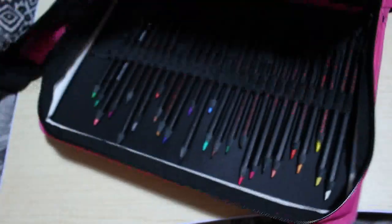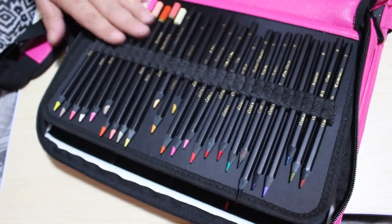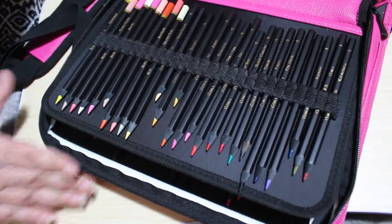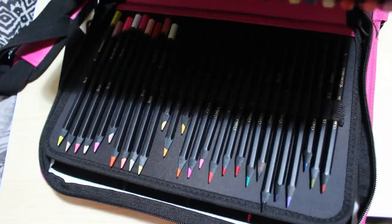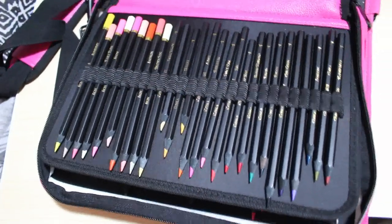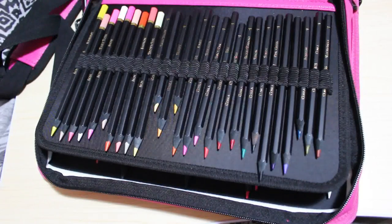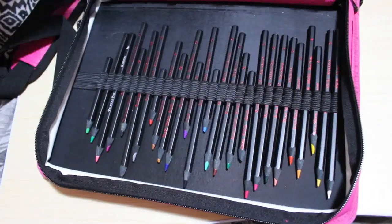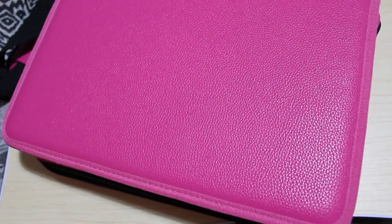The first thing I got was a pencil case for my Black Widows — it's quite a big one, it holds 150. I've got my Black Widows in it, and I'm going to use the pencil case my Black Widows were in to put my Inktense in because it holds 72. This is in readiness for the set coming out in July, which is another 48. I think it was around £18.99 on Amazon.